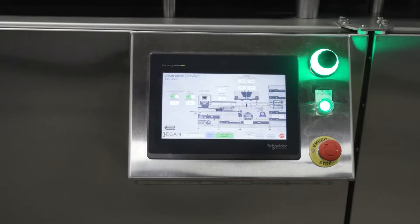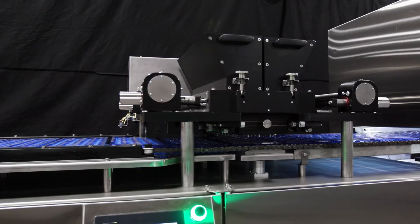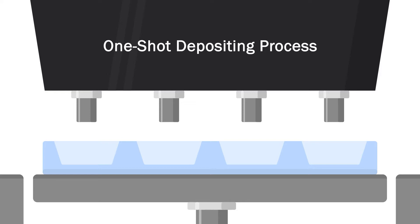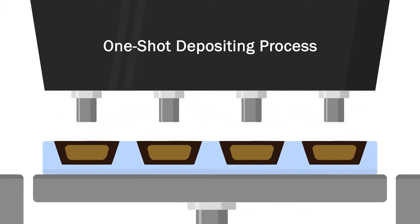The system is feature-packed with all the functionality and robust design of industrial lines. Chocolate is deposited using either a servo one-shot or pneumatic depositor built to customer specifications.